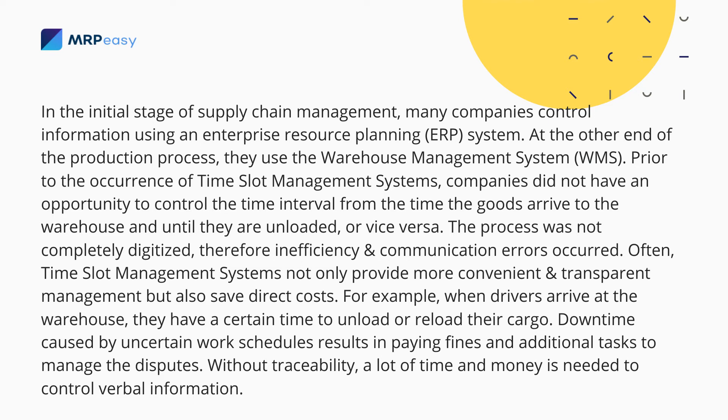In the initial stage of supply chain management, many companies control information using an Enterprise Resource Planning system. At the other end of the production process is the Warehouse Management System, or WMS.